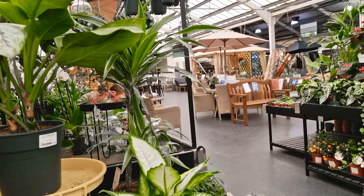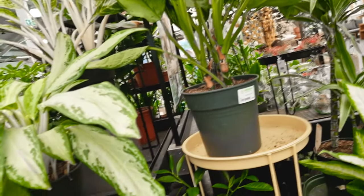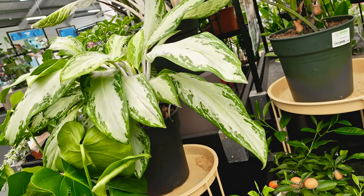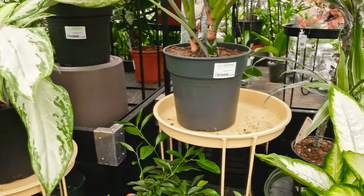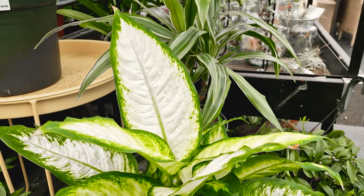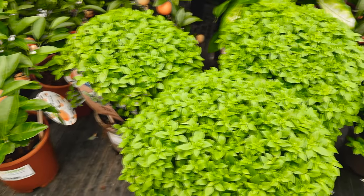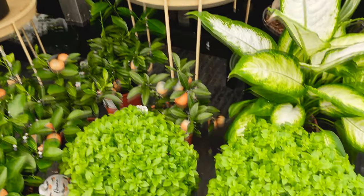Aglaonemas, Dieffenbachias. This is the Aglaonema silver bay — beautiful, isn't it? Just lovely. It just takes you to the Caribbean or some islands or other, so peaceful. They just give me a feeling of peace. And here is the Dieffenbachia leopard lily — that's the one, beautiful. And this is Dracaena fragrance, if I'm not mistaken. These little bushes are like oregano. Lovely, beautiful.